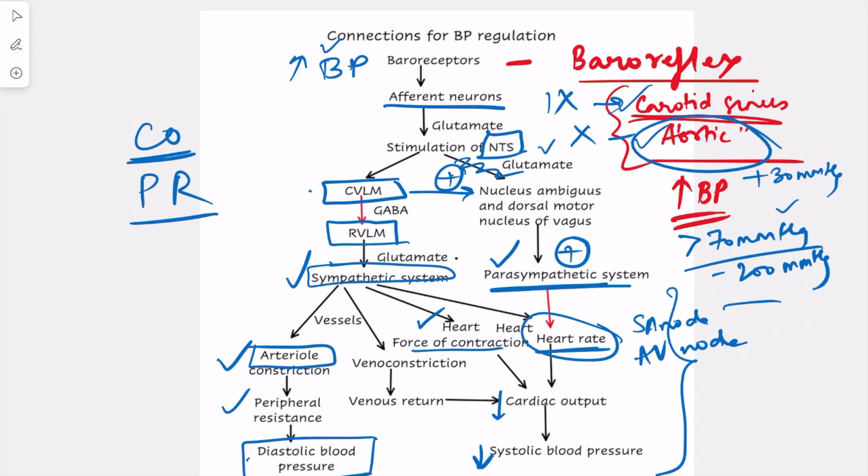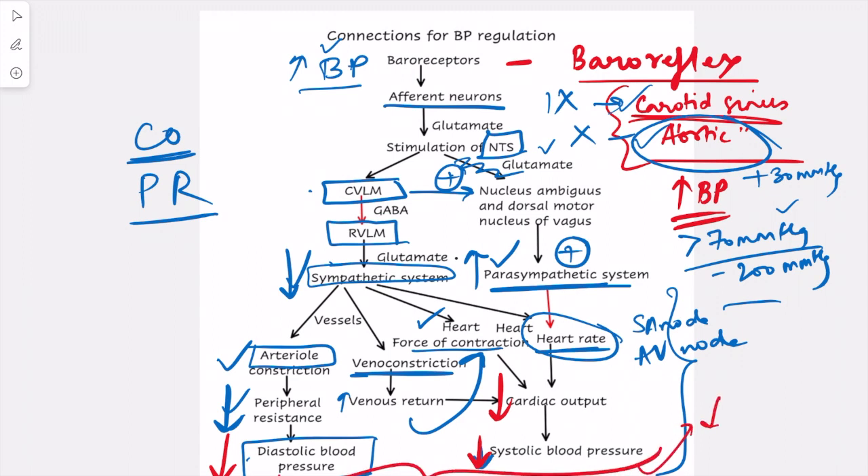By its effect on the heart, the sympathetic system increases cardiac output by increasing both heart rate and force of contraction. It also causes venoconstriction — constriction of the veins — which increases venous return and further increases the force of contraction via the Frank-Starling mechanism. So when blood pressure increases, stimulation of the parasympathetic system and inhibition of the sympathetic system together decrease peripheral resistance, reduce cardiac output, and ultimately decrease mean arterial blood pressure.